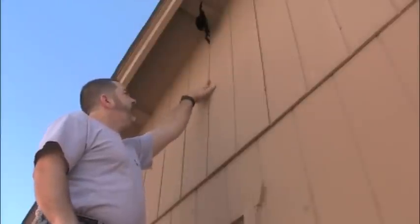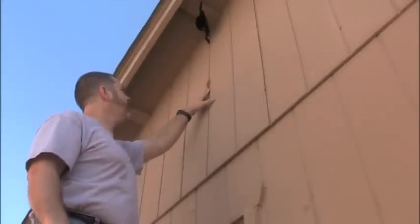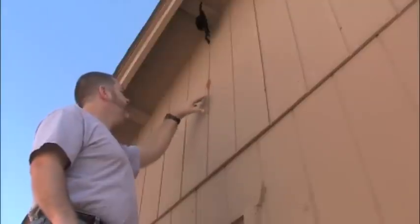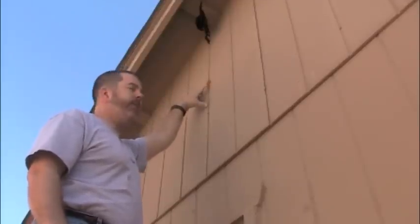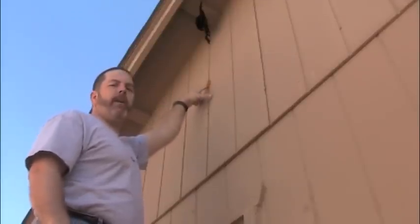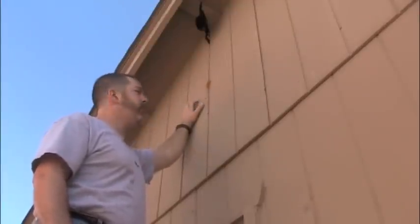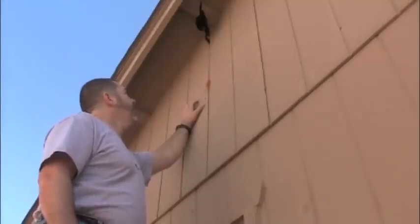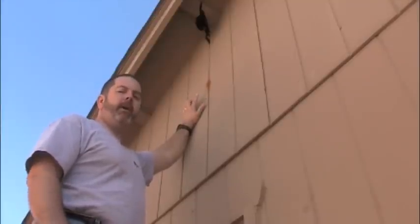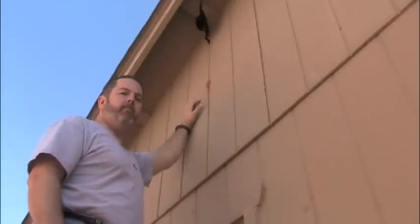You can see here a woodpecker has attacked the side of this house — T-111 siding. I believe it was doing this to make an actual nest. But before it had an opportunity to finish the hole and make a nest site, we were able to get an attack spider up. And this has been about two weeks now, and there has been no return of the woodpecker, with the exception of some sounding on the chimney above this area.